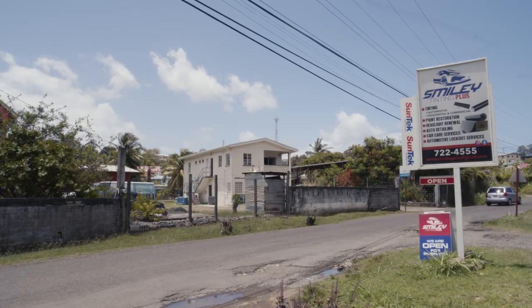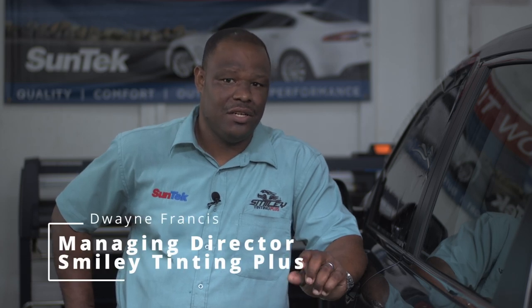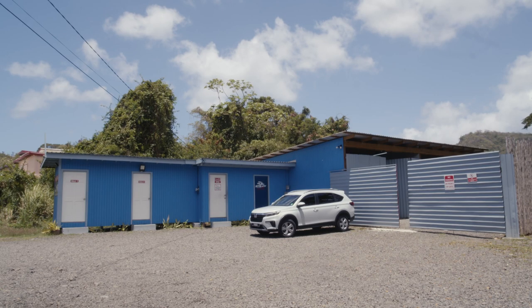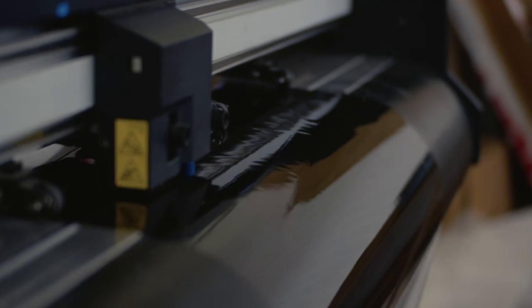Smiley's Tinting does automotive tinting, residential tinting, and commercial window film application. We provide different films for different purposes. It's not cars alone — we also do commercial and residential buildings as well.